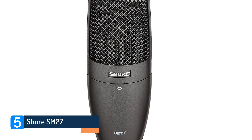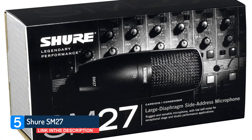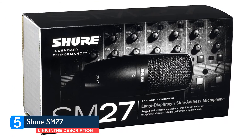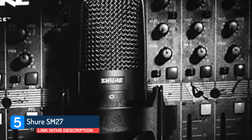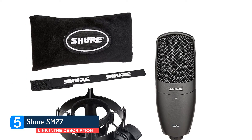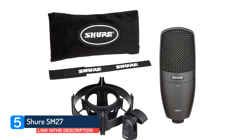Number 5: Shure SM27. Condenser microphones rely on their thin, often fragile diaphragms to deliver outstanding frequency responses. They sound sublime right up until the point when they're dropped, kicked, soaked in beer, left out in the rain, or sat on by a roadie — which is why many spend most of their life shut safely out of harm's way in the haven of a warm studio.